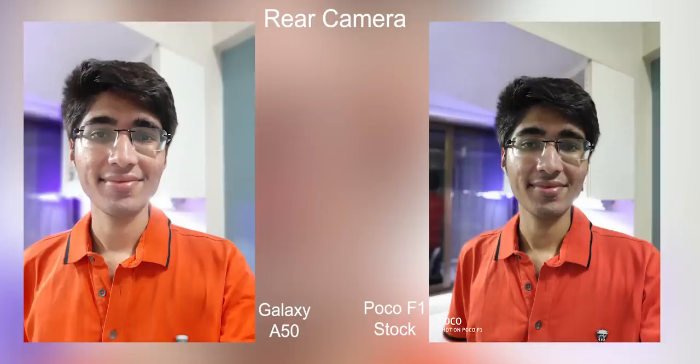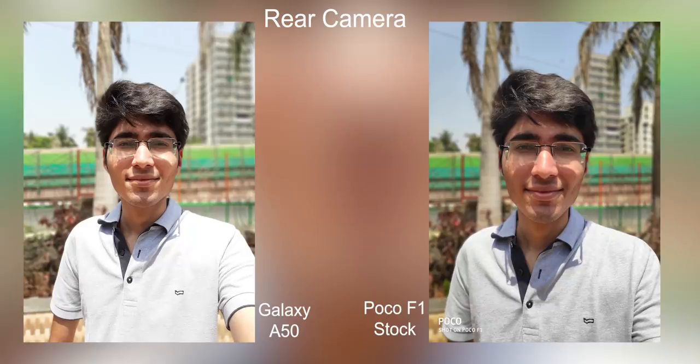Talking about portrait mode on the rear-facing camera, both do a very good job. But the Poco F1 has better dynamic range — if you look at the face, the skies, and my shirt, nothing is blown out on the Poco F1. The Galaxy A50 tends to blow out highlights, so the Poco F1 keeps a lot more detail in the frame.